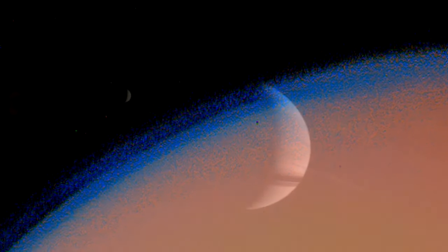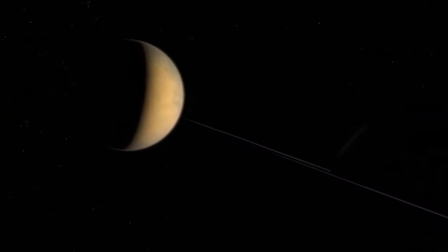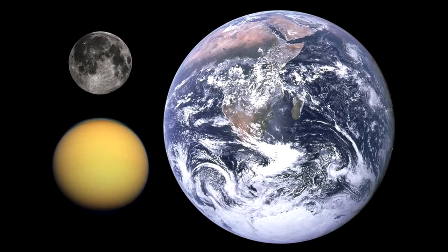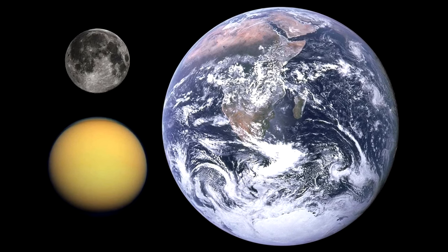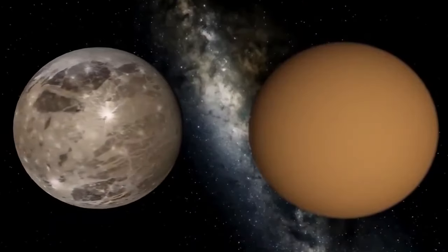Titan is the only celestial body in the solar system, with the exception of Earth and Mars, for which the existence of liquid on the surface has been proven, and the only moon with a dense atmosphere. Its diameter is 5,152 km — 50% larger than that of Earth's moon — and 80% larger in mass. Titan also surpasses Mercury in size, though not in mass, with gravity about one-seventh that of Earth. Titan's mass makes up 95% of the mass of all Saturn's moons. Today we will turn our attention to its amazing landscape.